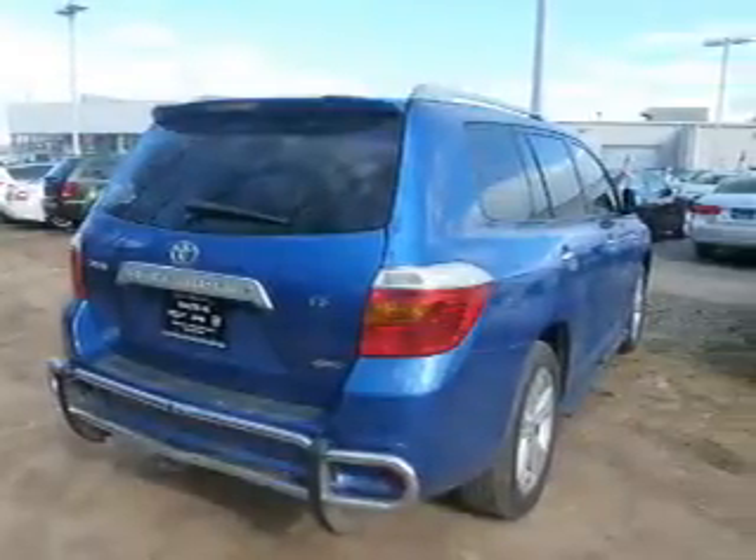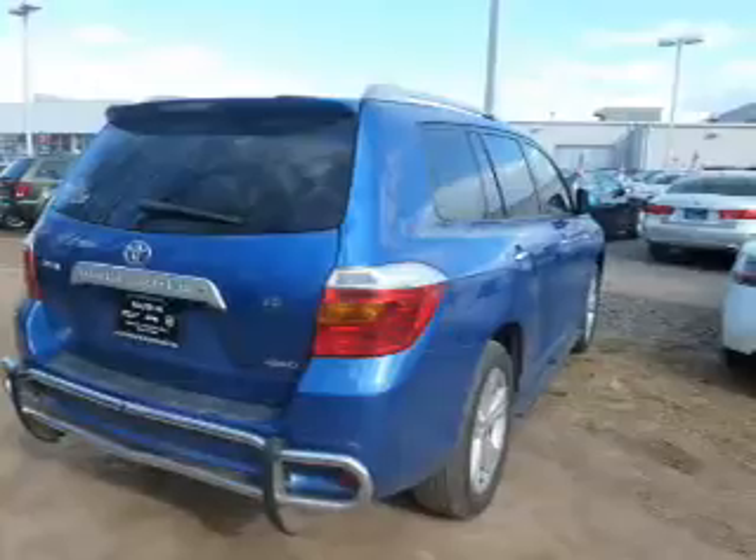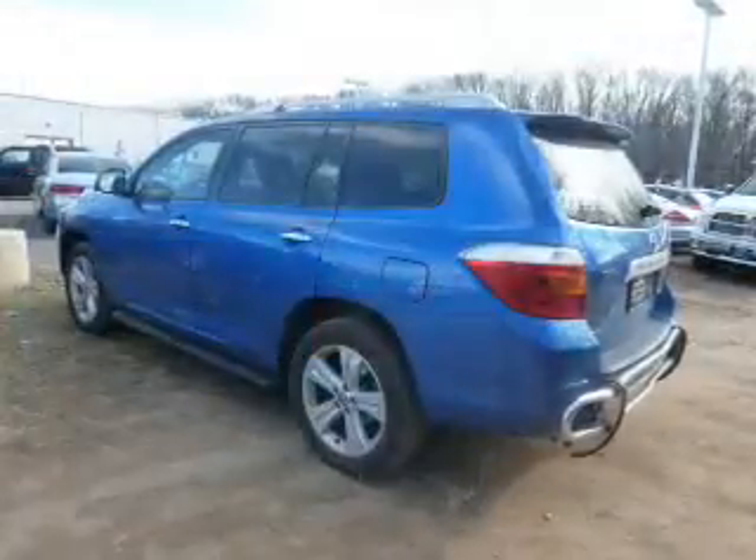Stand out from the crowd with premium wheels. Brake safely with the anti-lock braking system. Let the outside in with a power sunroof.